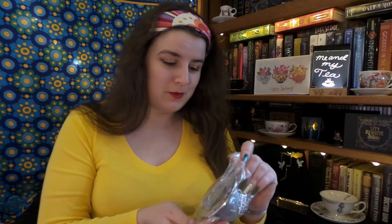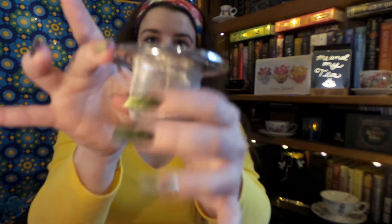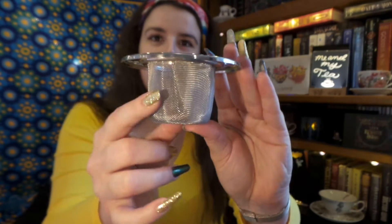I see a goodie right off the bat! They've sent me a really pretty tea infuser. You just set it into your mug and it has some really pretty celestial sun, moon, and stars on it. It's a really nice fine mesh so that means that flitters and detritus aren't in the bottom of my mug. So that is very thoughtful.